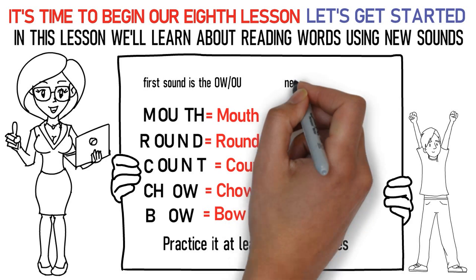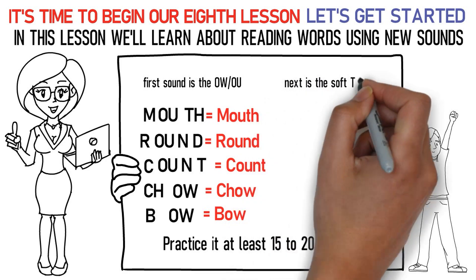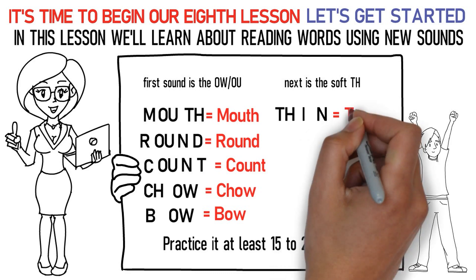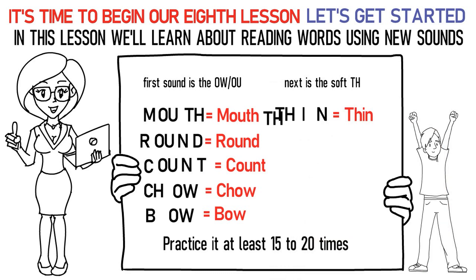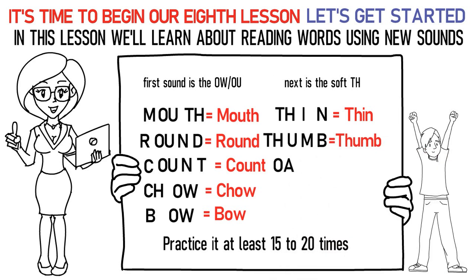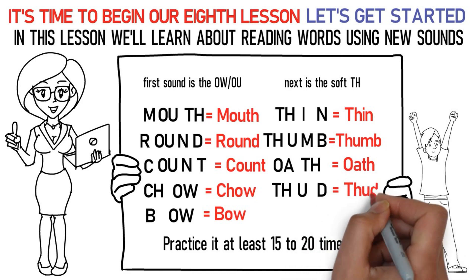Next is the soft TH sound. Here's how you pronounce them: TH, I, Na stands for thin. TH, uh, Ma, Ba is thumb. TH, O, F is oath. TH, uh, Da is thud.